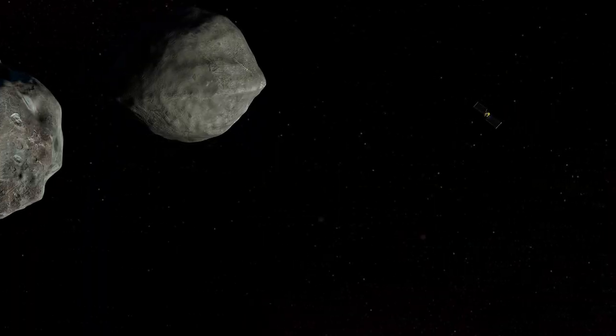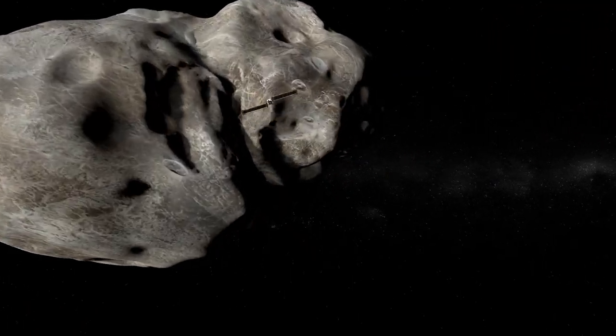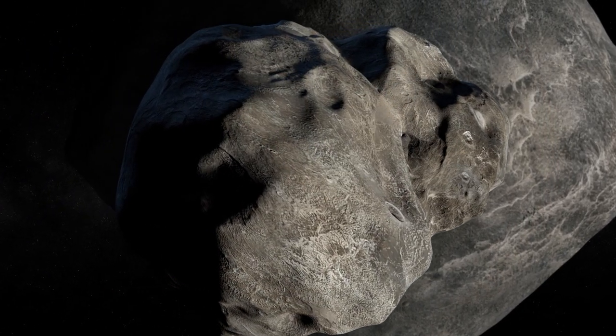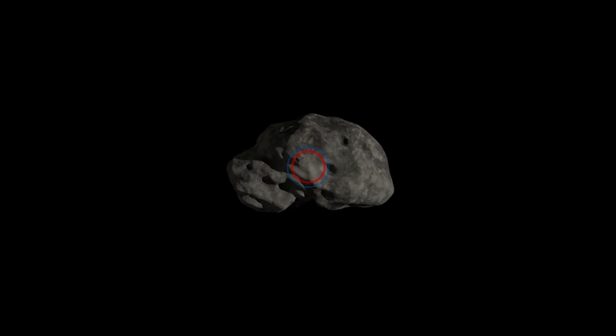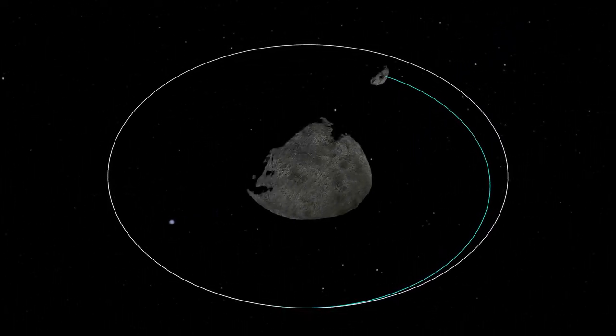It is going very, very fast towards the asteroid, traveling at six kilometers per second — 200 times faster than a car on the freeway. So when we hit, all of that mass, all of that momentum pushes the asteroid. Even giving it a small nudge will allow it to change its course.